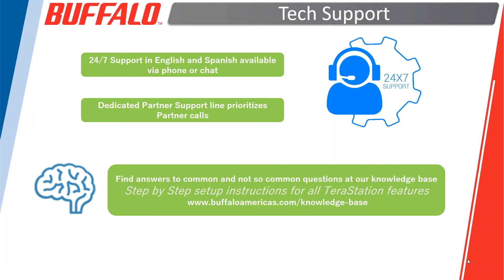We also have a knowledge base online — Gary largely wrote it — with a walkthrough of basically every TerraStation function in step-by-step fashion. The key takeaway is that we're not just in the business of moving metal. We want to make sure that after you buy, you and your end users have a good experience with timely support.